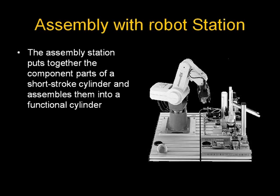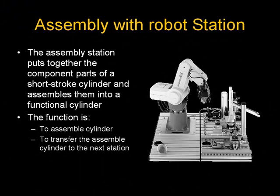The assembly wood robot station puts together the component parts of a short stroke cylinder and assembles them into a functional device. The function is to assemble and to transfer the assembled cylinder to the next station.